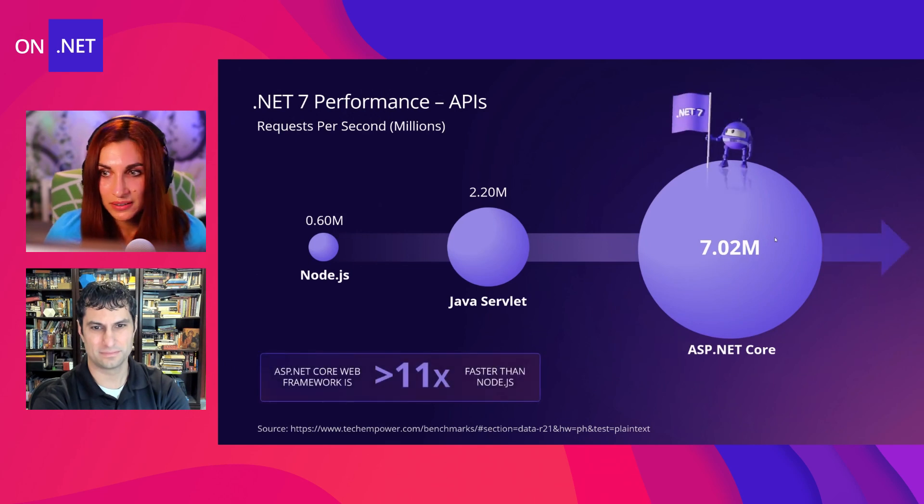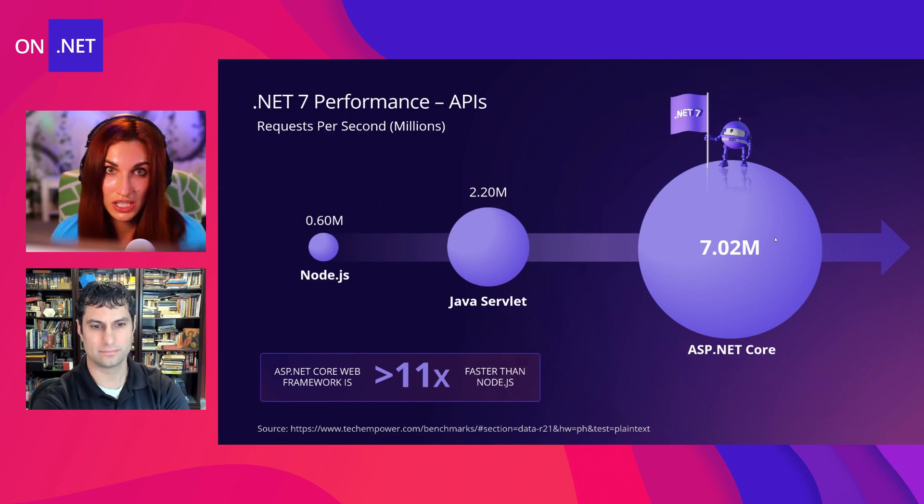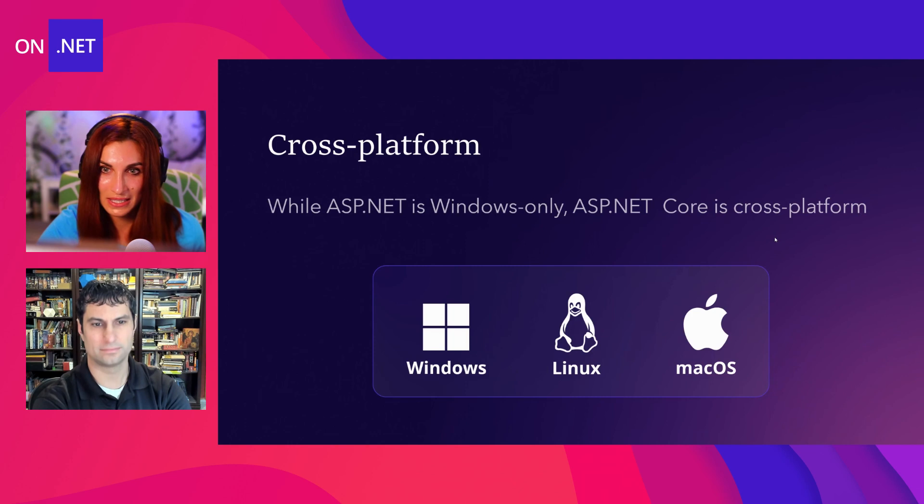To summarize it very quickly: .NET 7 is fast, really fast — it's the fastest .NET that ever existed. And if we compare .NET to existing competitors such as Java Servlet or Node.js, you can see that it's much, much faster. In fact, it's 11 times faster than Node.js. So that's a great reason to make your applications super fast and productive.